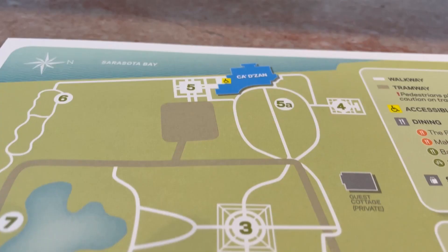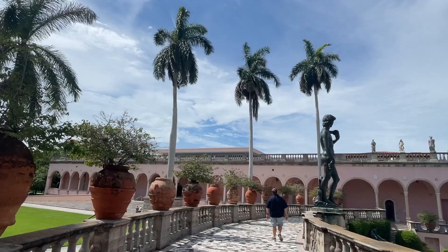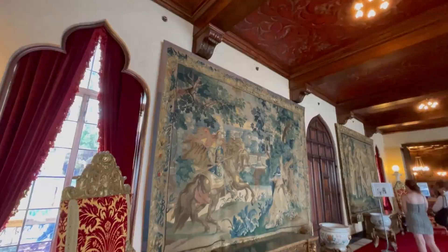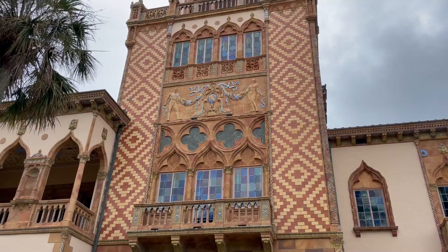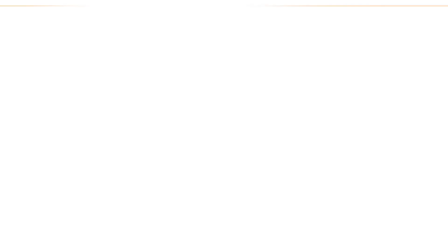A trip to the Ringling Museum can take several hours at minimum — it really depends on how much you want to explore. You could just make it a quick trip, but if you really want to soak in the circus museum, the mansion, and the art museum, then you need to spend the better part of a day here. Plan to spend at least three to four hours at minimum just to ensure that you aren't super rushed, though you could even spend more time if you really wanted to explore everything.